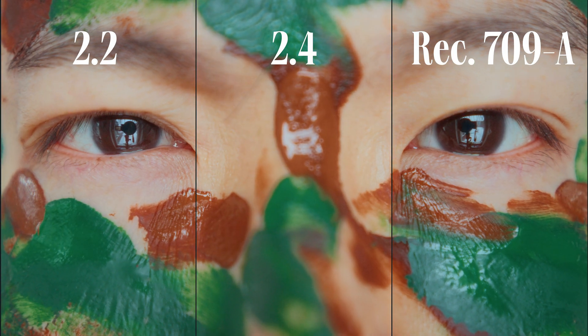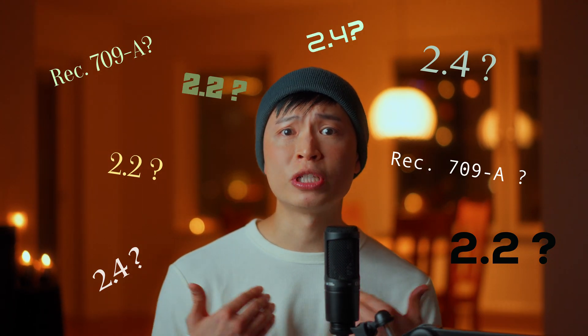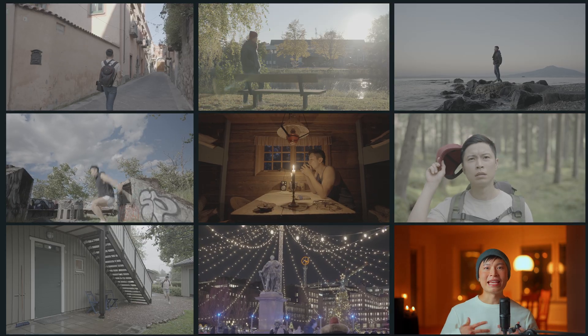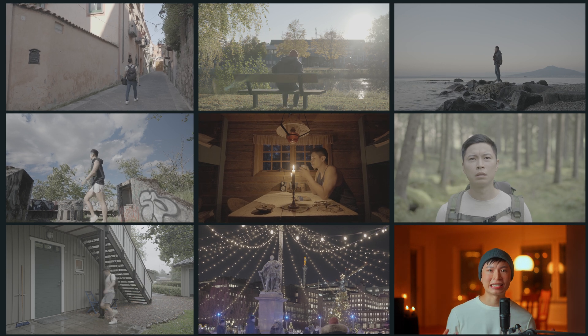The best output gamma for YouTube? Watch till the end and see for yourself. There seems to be no consensus on which one is the real winner, so in this video, you decide. I'll put up 8 different scenarios. Each scenario shares the exact same grade but with different output gamma, and you will see it's going to be a real tough battle.